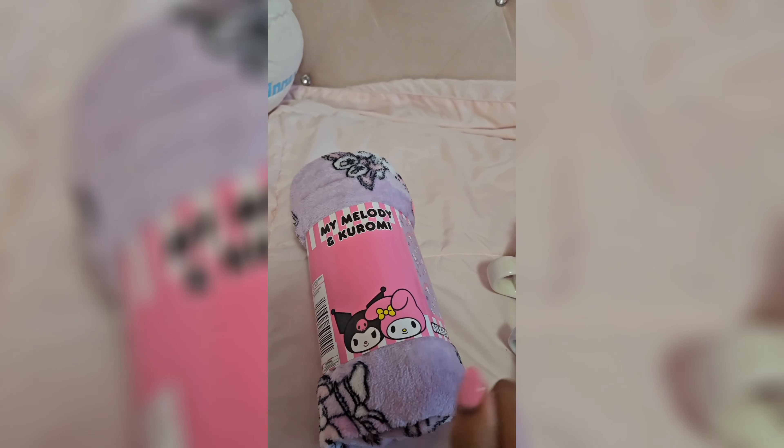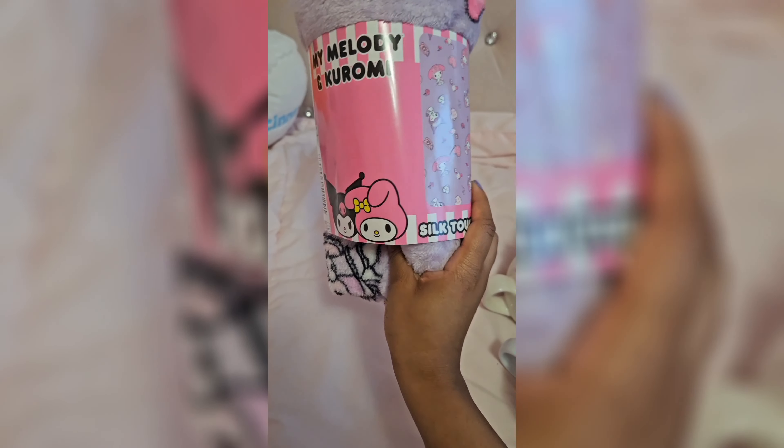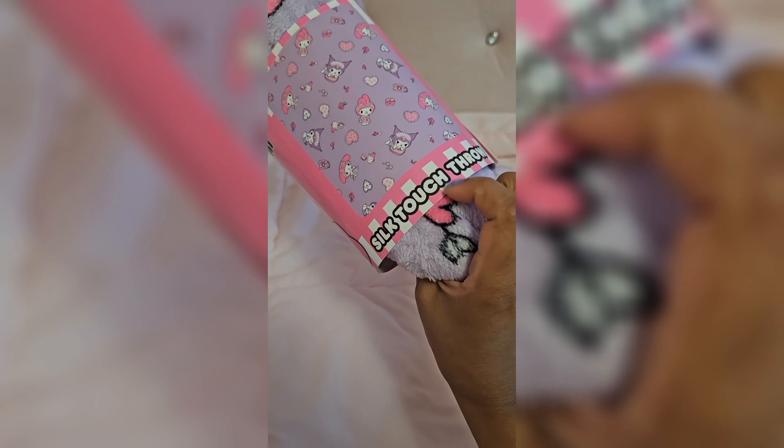And then she got me this My Melody and Kuromi blanket. I love Sanrio so much, but I don't have a Sanrio blanket. So this is my first Sanrio blanket, and I'm so excited to put it on my bed — it's so cute. And I actually wanted this blanket.